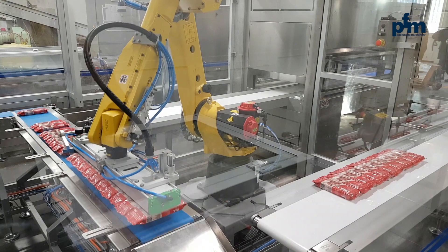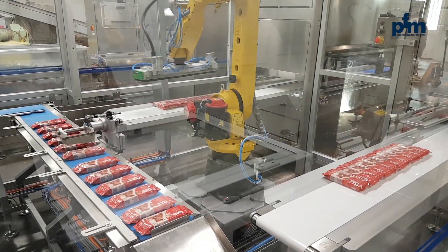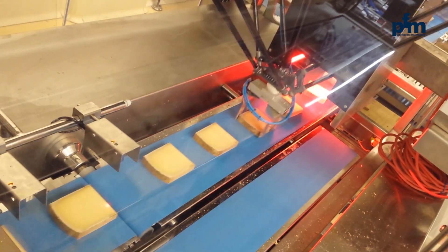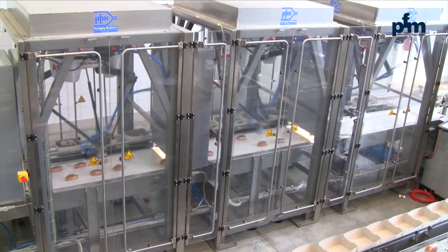Hello, I'm Lucien Minari, Area Manager of PFM. In the recent years, the PFM Group has developed advanced technologies, both in industrial robotics applied to product handling and in vision systems for quality control during the feeding phase of primary and secondary wrapping machines.